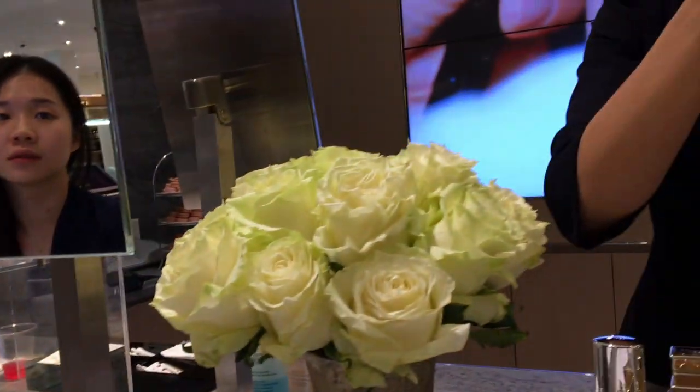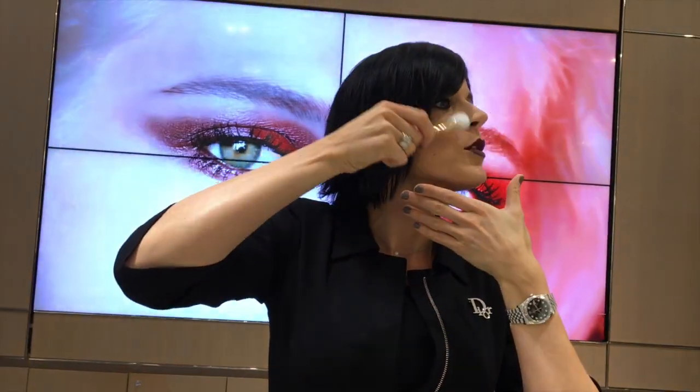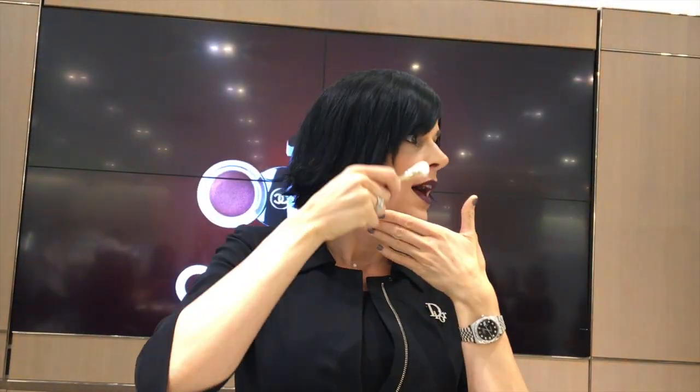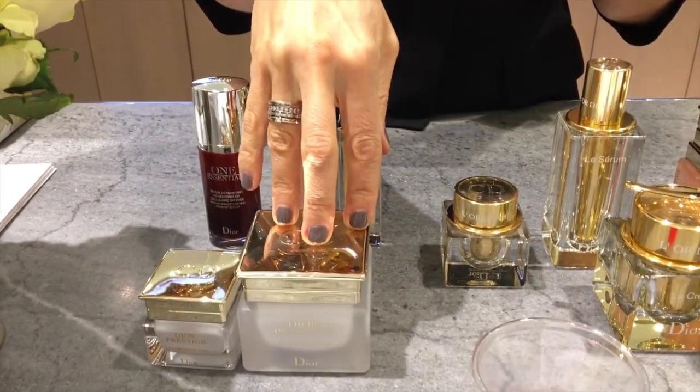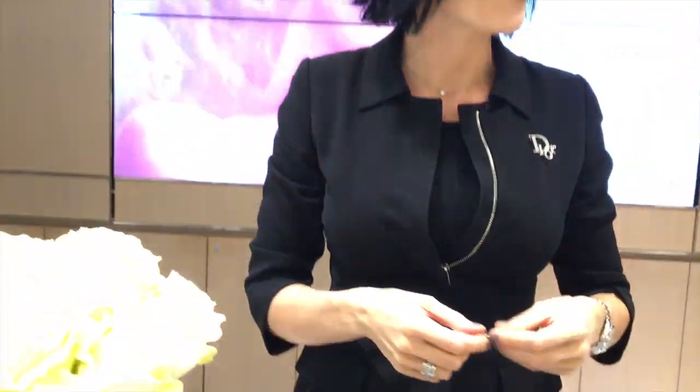There's another applicator that comes with the treatments — you can do a beautiful contour massage on the skin with this more rubber part, almost like going to the spa. Every product comes with a booklet on how to use the applicators, because you want to make sure that the skin absorbs the product perfectly.